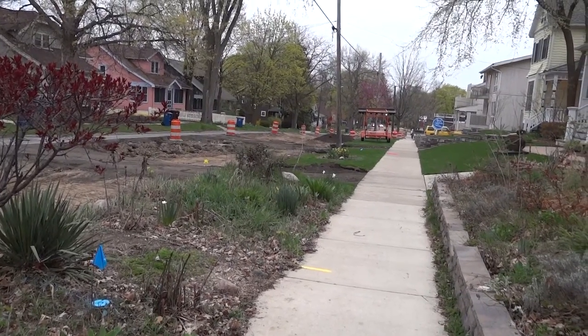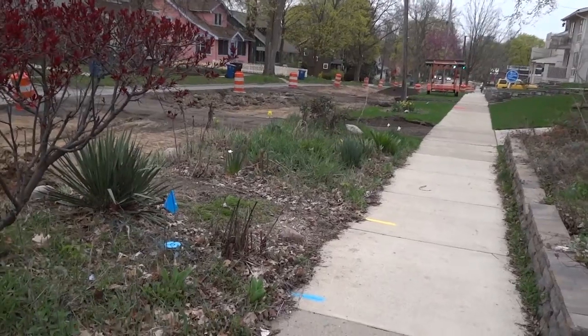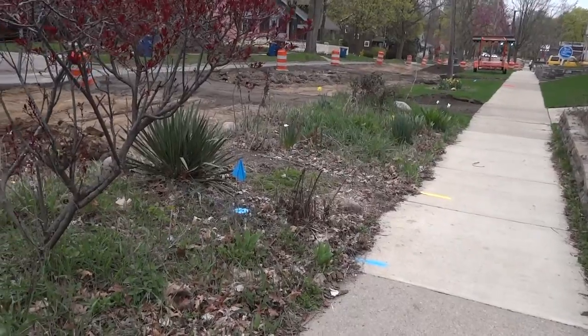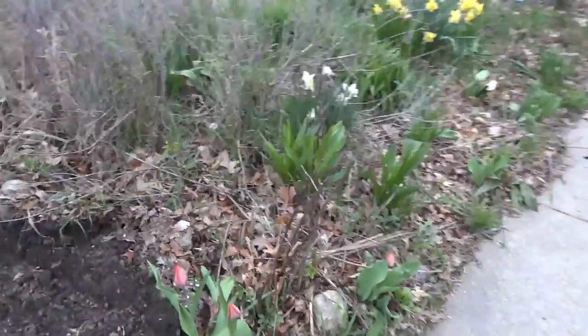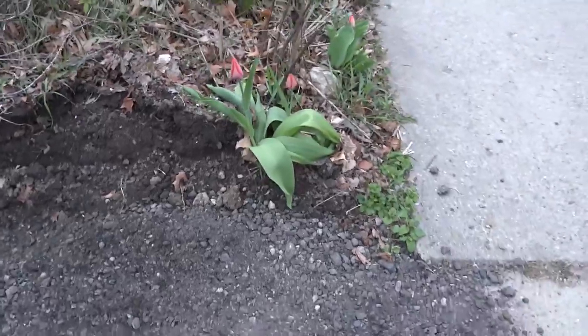They're doing construction on the road, and our easement garden — our roadside garden — is also starting to sprout for the spring. We have some daffodils and some tulips coming up, but our roadside garden may be in danger of getting uprooted.